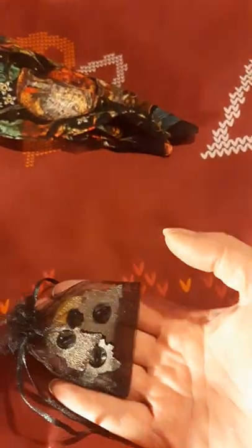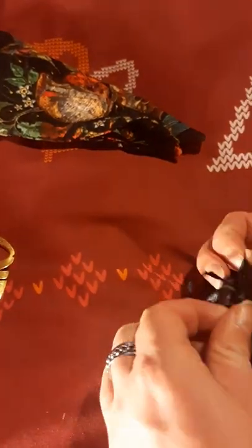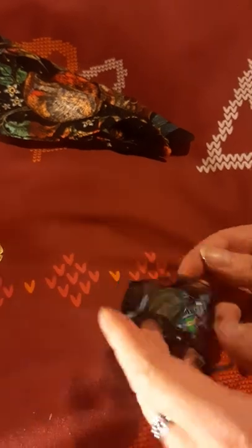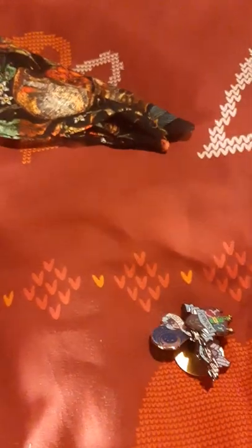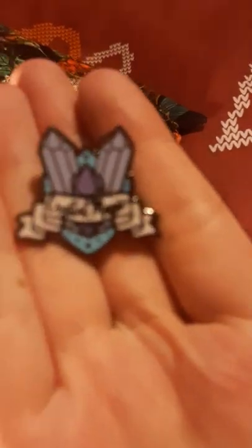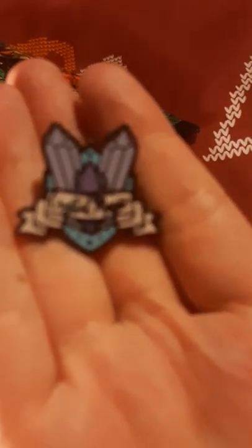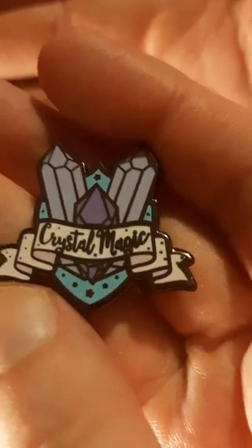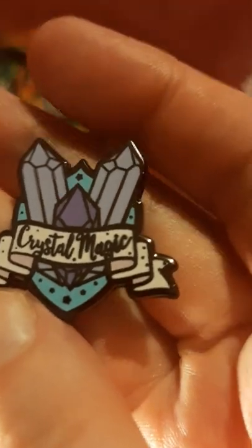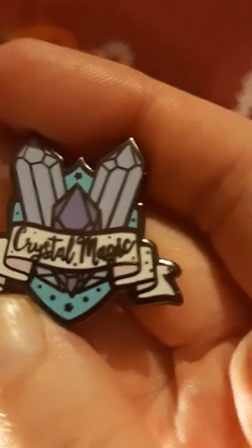Next we have a bag of pins — a whole bag of pins. I think this is from Runes and Ravens. We've got a little crystals pin — Crystal Magic — that's very very cute. We love anything magical and we love crystals too.